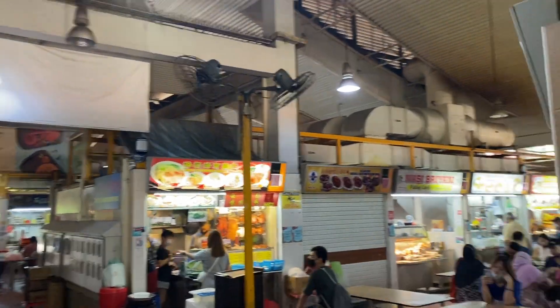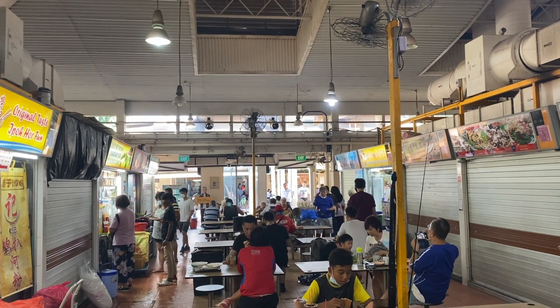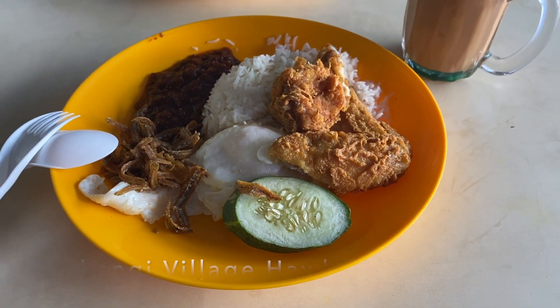Bonus activity! After an early morning walk or before your evening walk, head to Changi Village Hotel Centre — they've got a great selection of local food.